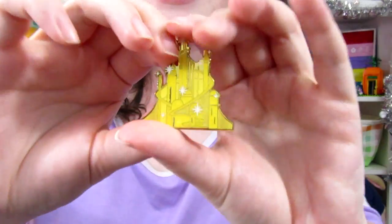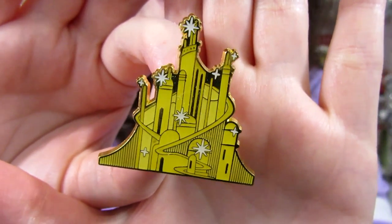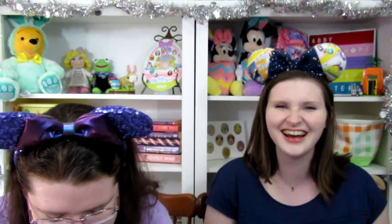Castle number two — we got Atlantica! Not one of our favorites but it's a really pretty pin. The gold in the background makes the gold of the palace really pop. It's a little funny because it almost looks like Tomorrowland with the stars on it — Atlantica of tomorrow! But I think it's just the stars that give it that vibe.